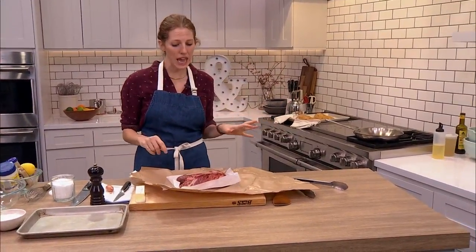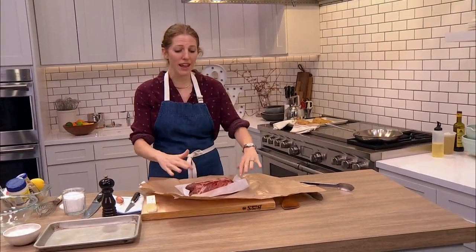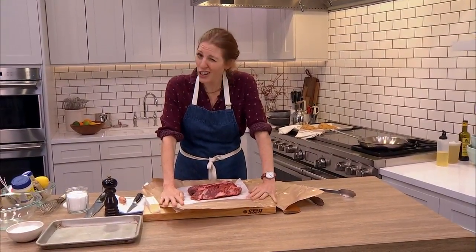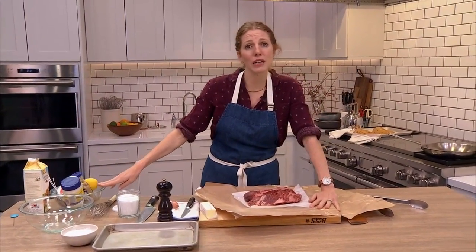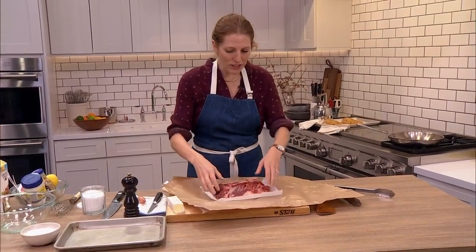Hanger steak is great on the grill — we're just gonna sear it in a pan today. It's my vote: if you guys haven't tried hanger steak, you should give it a try. Vegetarians, I'm sorry — it's mostly steak today, but there is some other content later that you can use no matter what.